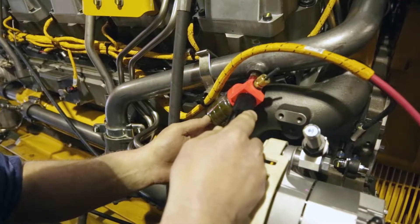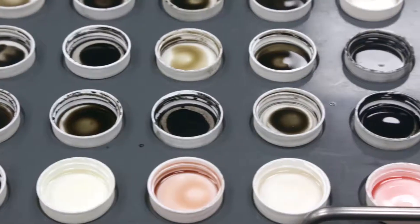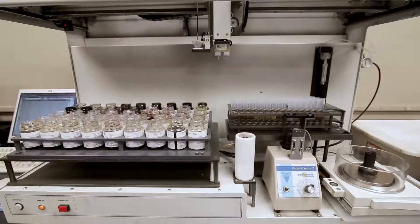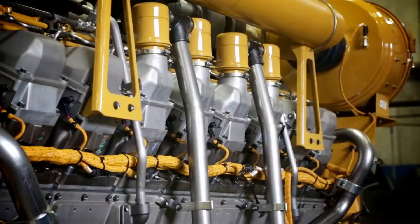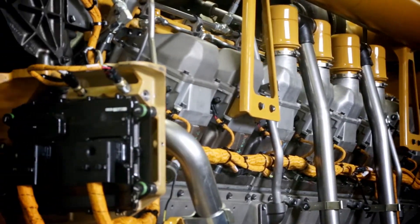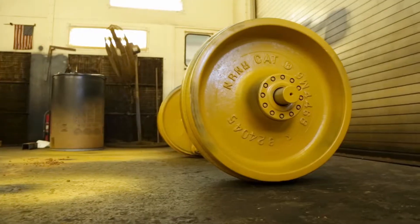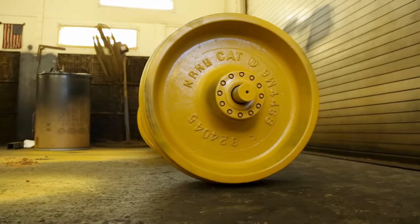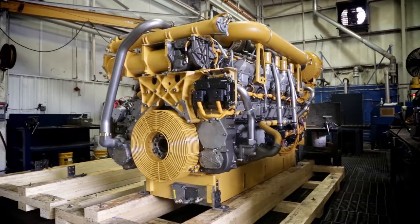After components are tested and reassembled, fluid samples are taken and sent to our on-site lab to establish sample baselines for preventative maintenance going forward. Once all repairs are completed and checked for quality, components are given a final wash to be sure the component meets cleanliness standards. Rebuilt components are given a fresh coat of paint in a certified paint shop, then finally packaged for delivery.